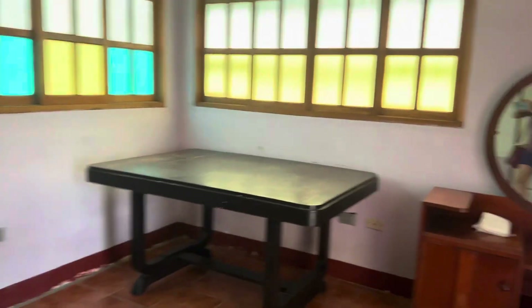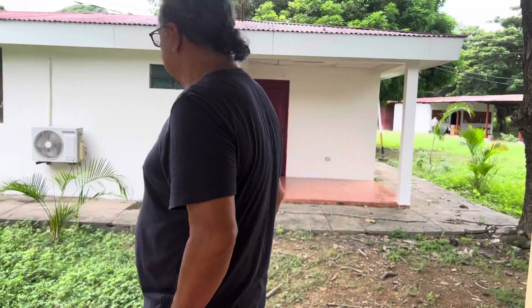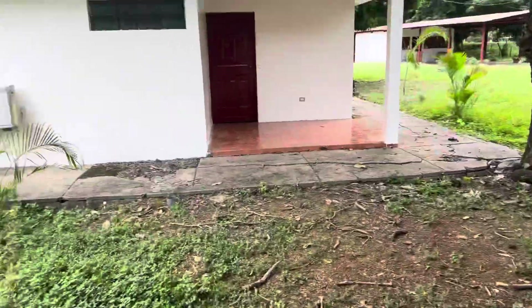Now let me take you to one of the two-bedroom units with a kitchen. This is the owner here.